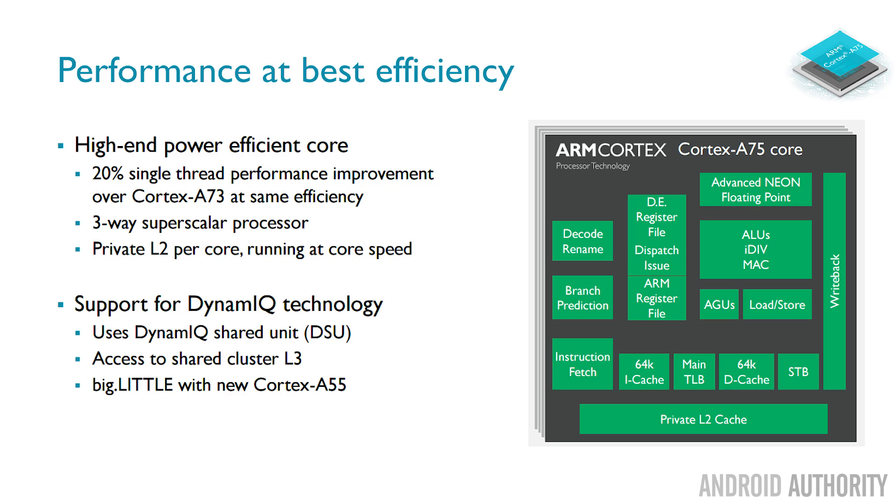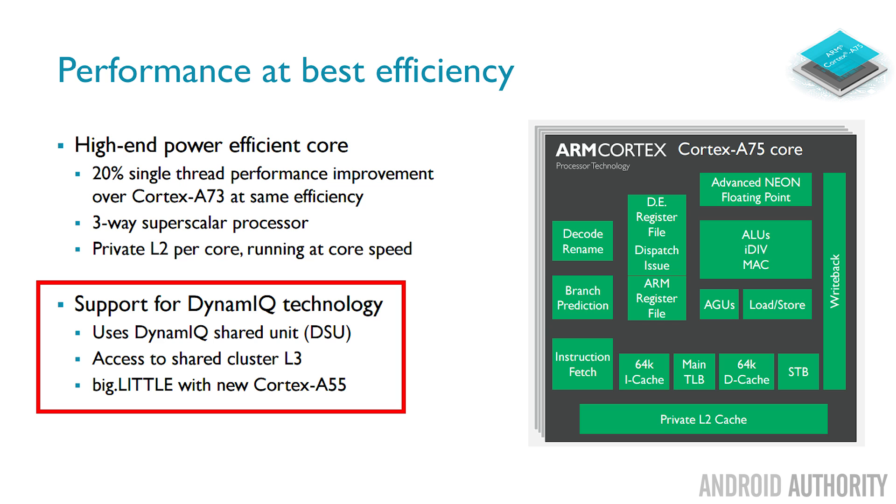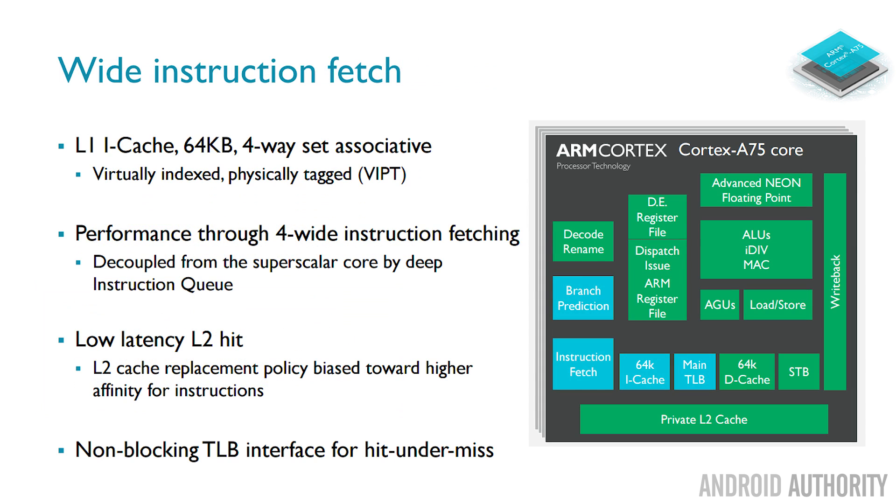Here's a quick look at some of the microarchitectural changes in the A75 compared to the A73. The first thing to note is that we've gone from a two-way superscalar processor, which the A73 was, to a three-way superscalar processor. The L2 cache is now per core, as defined by DynamIQ, and that will also be true in the Cortex-A55. It can be used in DynamIQ and comes with access to the L3 cache across the whole cluster. The L1 cache is now a 64K four-way associative cache, and there is very good low latency on getting data from the L2 cache.